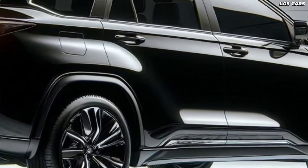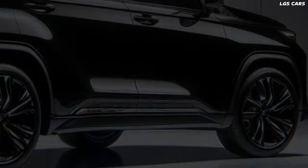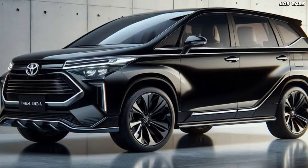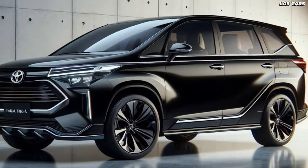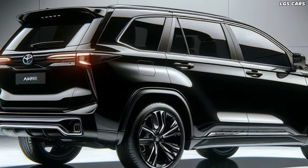High-quality materials and ergonomic seating ensure a pleasurable driving experience, whether you're navigating city streets or embarking on a cross-country adventure. Technologically, the 2025 Toyota Kijang Innova Reborn doesn't disappoint. Equipped with the latest infotainment system, it seamlessly integrates connectivity features that keep you connected and entertained on the go.